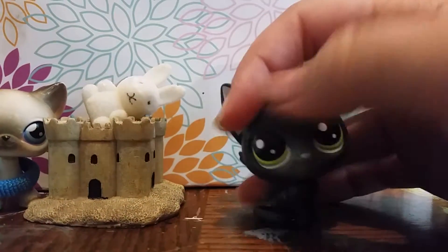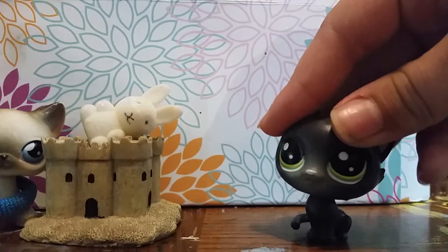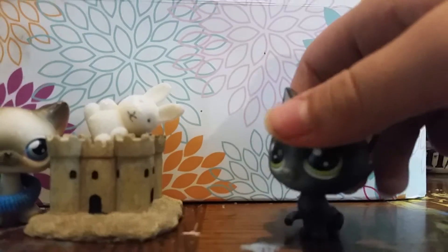Here we go. We have this LPS, which is Jade Catkin. She's super cute. I bought her with the $5 I got from our yard sale.